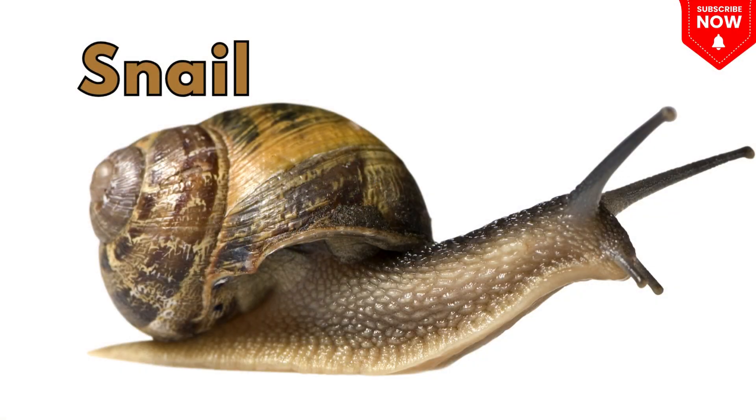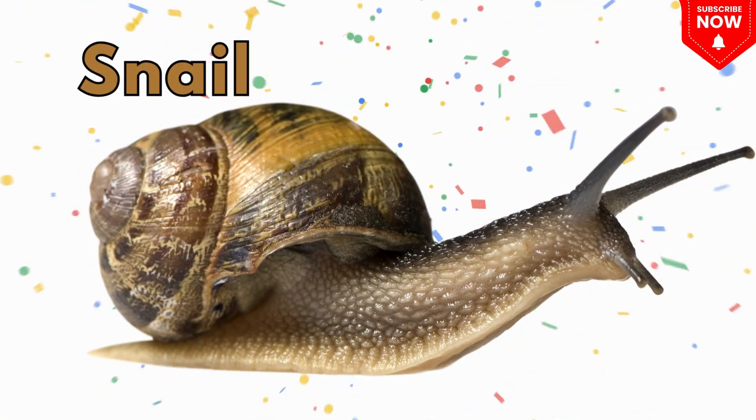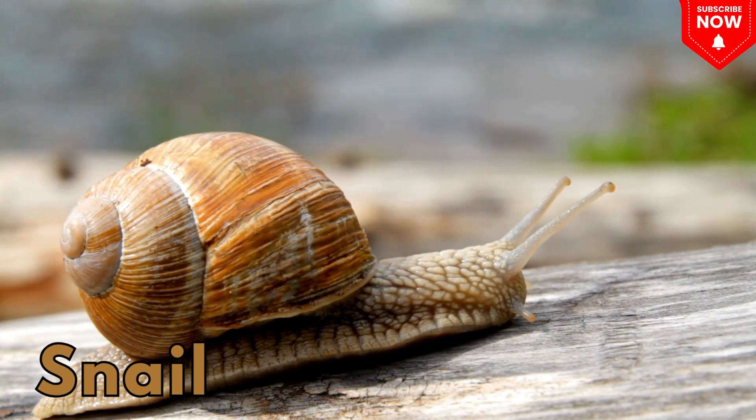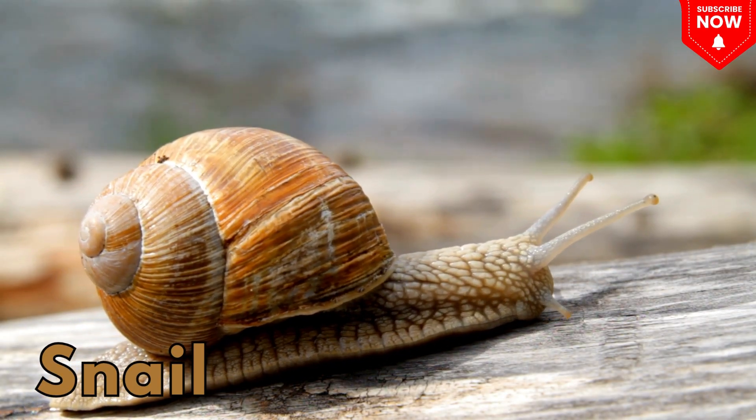This is a snail! A slow creature with a spiral shell that leaves a shiny trail!